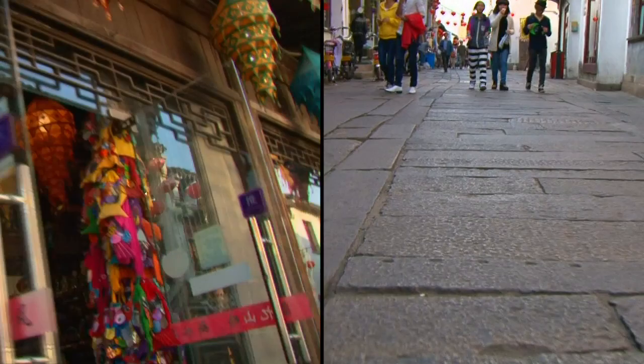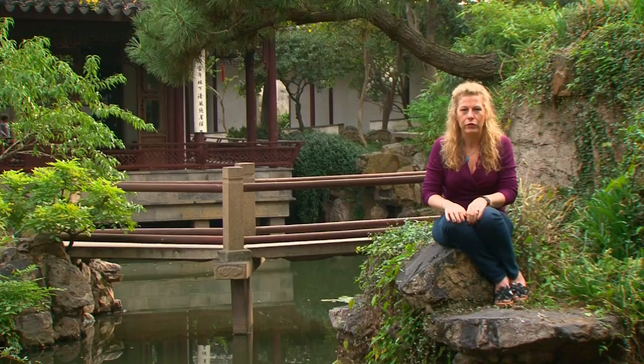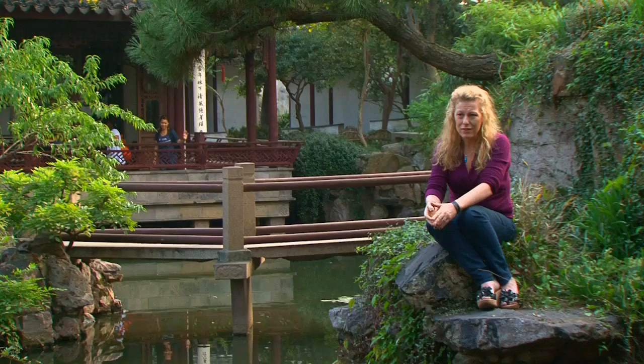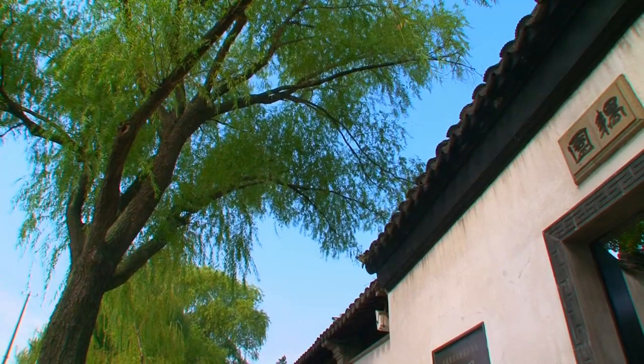Suzhou has been a very prosperous city for a thousand years. Think about that — what city in the States is even 200 years old, and this place has a thousand years of prosperity? So there's some incredible trades, incredible craftsmanship that goes on here. But what's really interesting about Suzhou is its gardens. At one time, there were as many as 270 of these gardens.